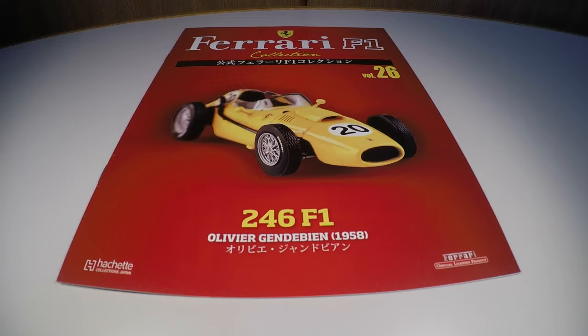Hello friends, I'm Jonas and today I'm going to talk about the Ferrari F1 Collection edition number 26, which is the Ferrari 246 F1 that the Belgian Olivier Gendambia ran at the German GP in 1958.